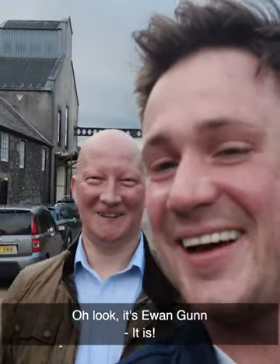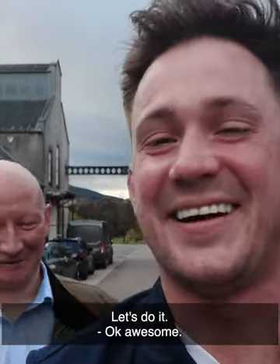Very excited on our way into the first distillery. Oh look, it's Ewing Gunn! Global Whiskey Master, Ewing Gunn nonetheless. What are you doing here? Just lurking — it's my natural habitat. Should we go have a look at the distillery together then? Okay, awesome.